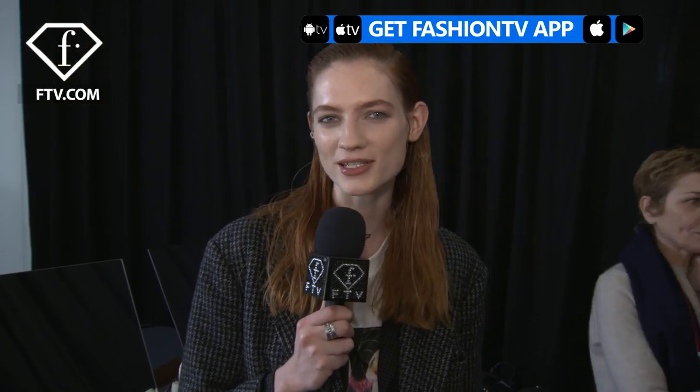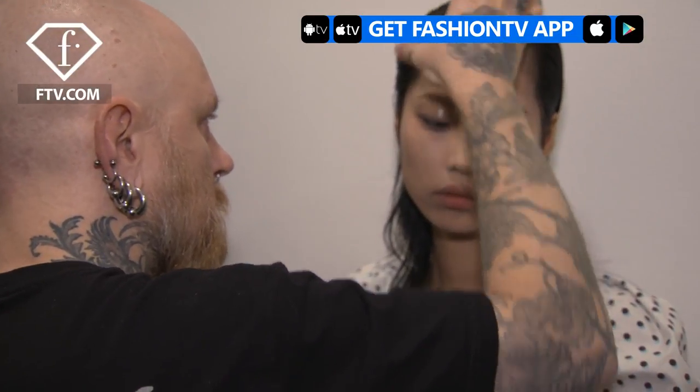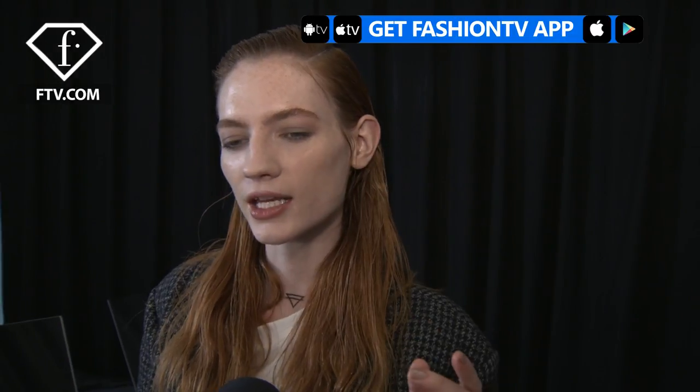Hey Fashion TV, I'm Kristin Zakela and you're backstage at Vionnet. I like the gloss on the cheek because I think it works as like a highlighter. I like that it's not too much, but it's just a little bit of the smokey eye to kind of enhance the eyes.